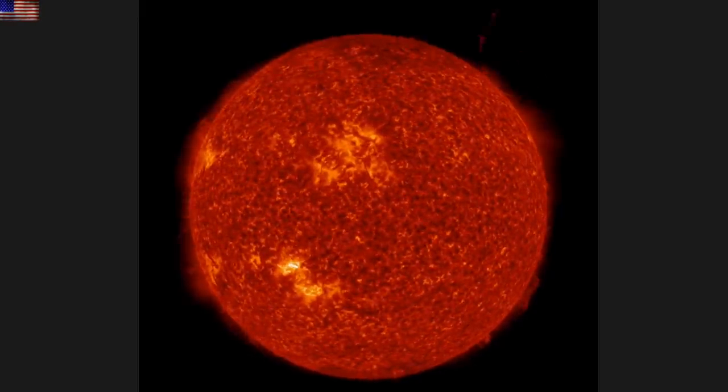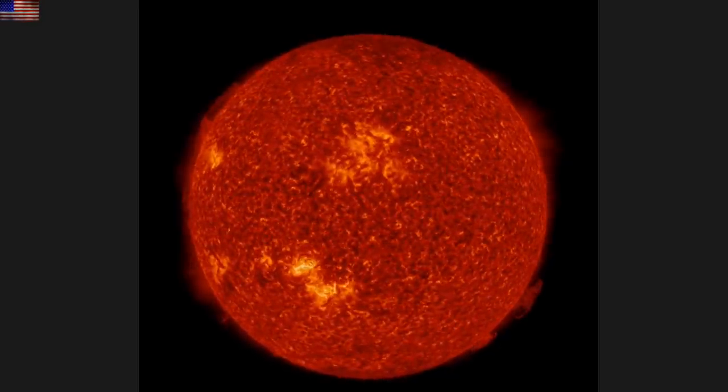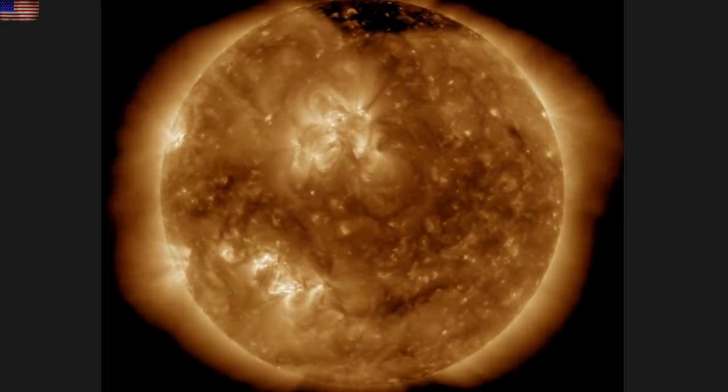Good morning, folks. We've got a number of filaments ripping away from the sun this morning. One heading due north, another one off the limb, and there is also one heading right at earth, but that will be easier to see in 193 angstroms.